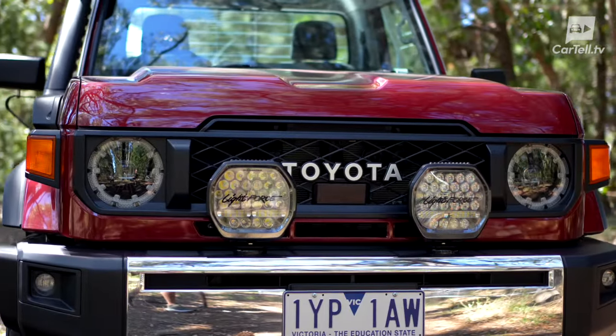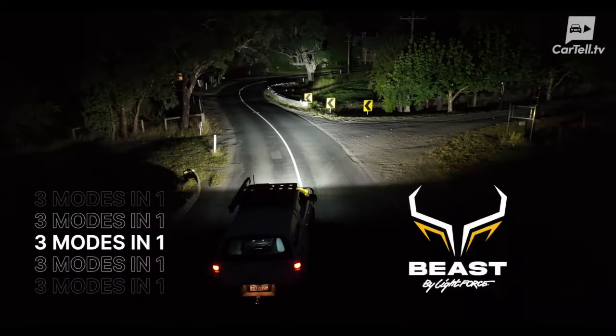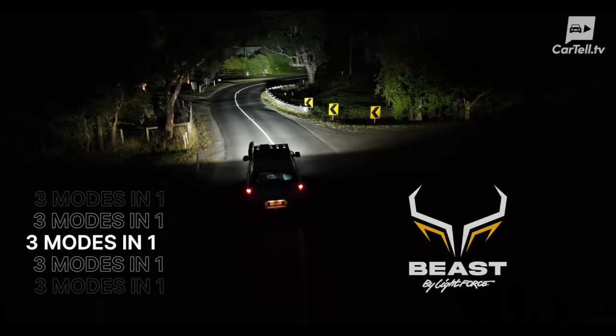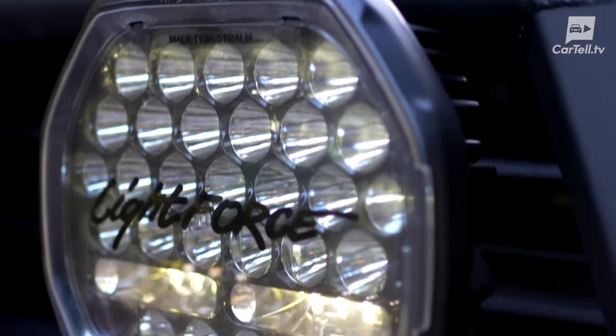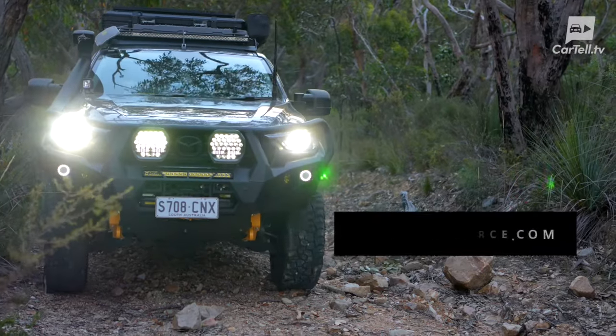A quick shout out to this video's sponsor, the all-new Beast Driving Lights by Lightforce. Known for their top-notch Australian-made driving lights, Lightforce's Beast is a game-changer with three dynamic modes, along with their sleek design and tough exterior, making it a perfect match for any off-road escapade. Visit lightforce.com for more information.